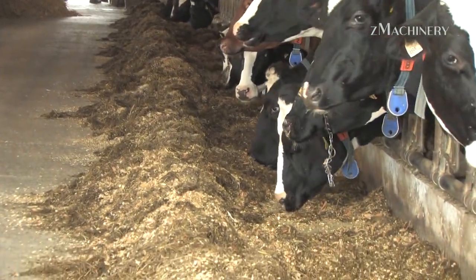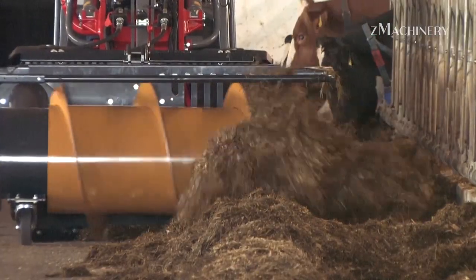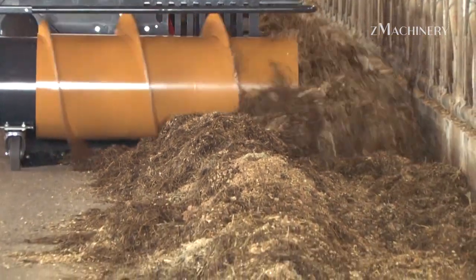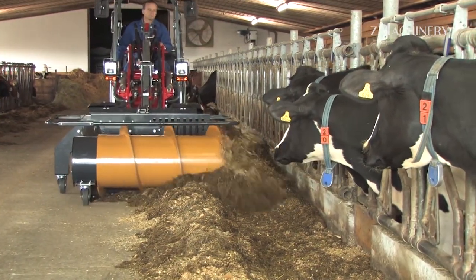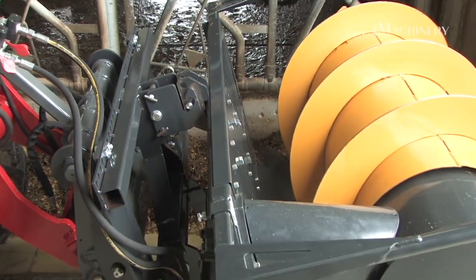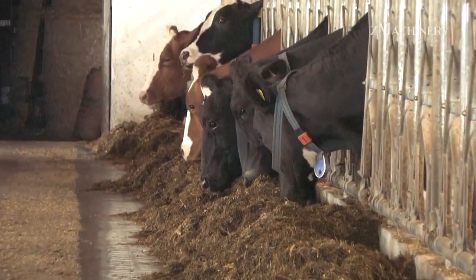Feeding aisle management with the Mammet Fortuna machine ensures cows have easy access to their feed. Dairy farms employ the Mammet Fortuna machine, which optimizes the feeding aisle by pushing the feed closer to the cows. This automated machine regularly moves along the feeding aisle, redistributing food to ensure it remains within reach of every cow. The Mammet Fortuna's operation is both time-saving and labor-efficient, freeing workers from the manual task of adjusting feed placement. By keeping food within reach, this machine helps reduce competition among cows and ensures a consistent, comfortable feeding experience. It also plays a key role in minimizing feed waste, promoting sustainability in feeding practices.